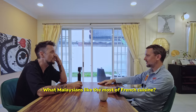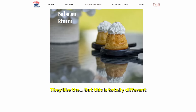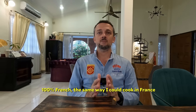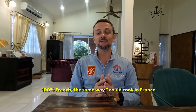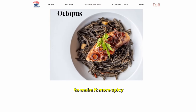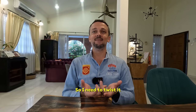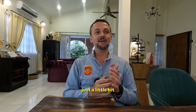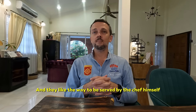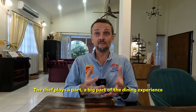What do Malaysians like the most about French cuisine? They like the authenticity — this is totally different, another type of cuisine. To be honest, at the beginning I used to cook 100% French, the same way I could cook in France. But little by little, I heard my customers, I heard the feedback, and I twist a little bit this French cuisine to make it more spicy. So my local people enjoy more the experience. I need to twist it just a little bit to make it more enjoyable for local people. And they like the way to be served by the chef himself — the chef doesn't stay in the kitchen, the chef plays a big part of the dining experience.